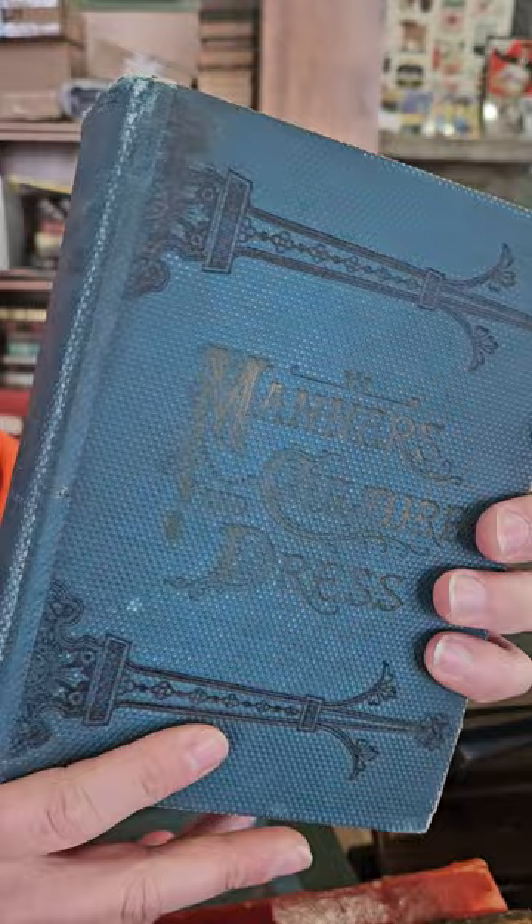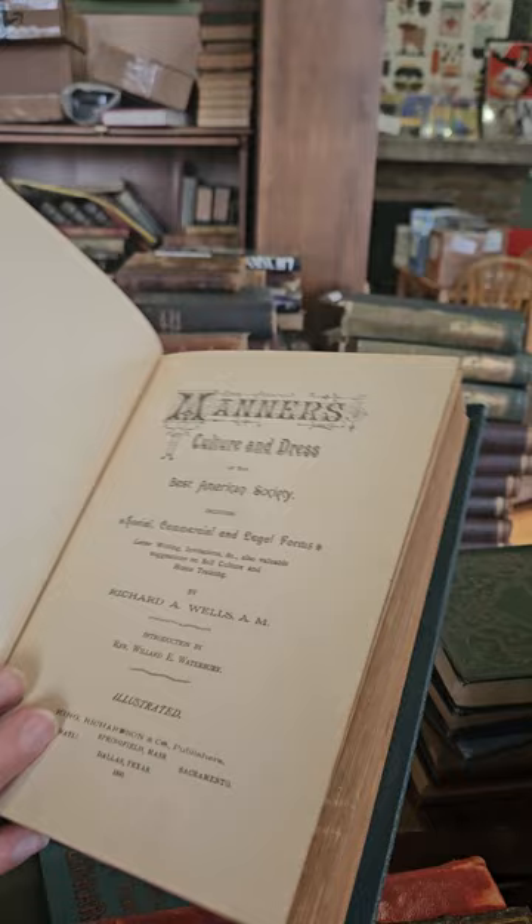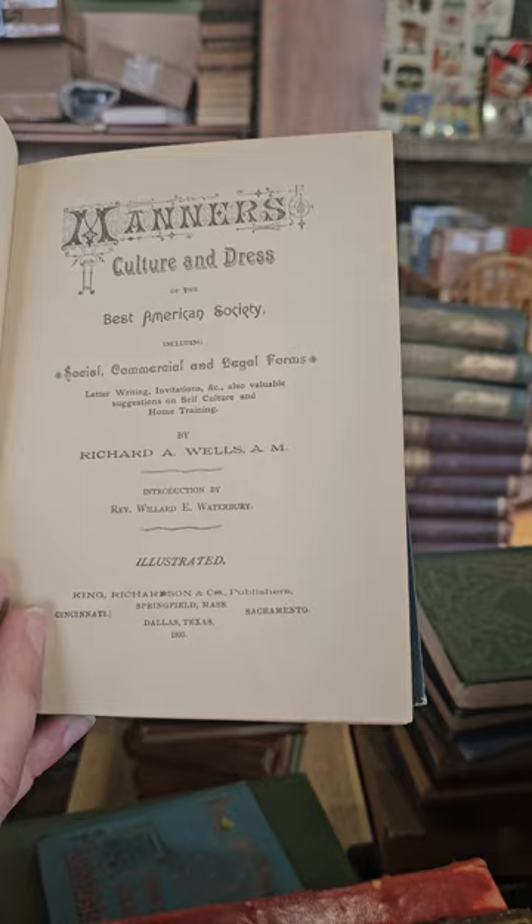We have Manners, Cultures and Dress — this book has everything on etiquette, letter writing, business, dress, fashion, dinner parties, weddings, funerals — everything you need to know about etiquette from 1893. Cool book on etiquette.